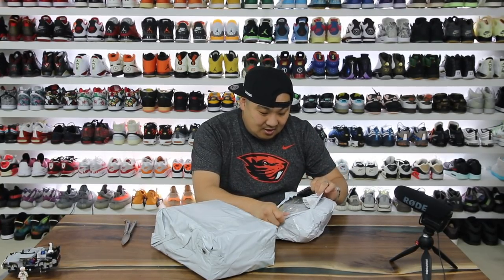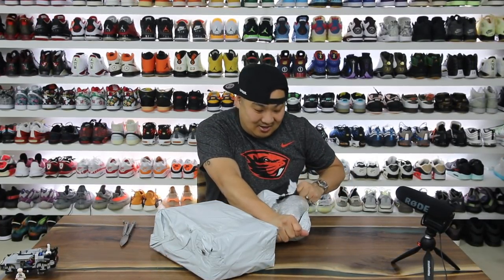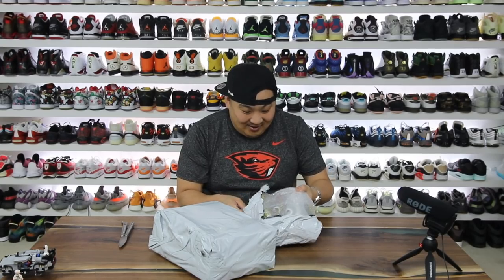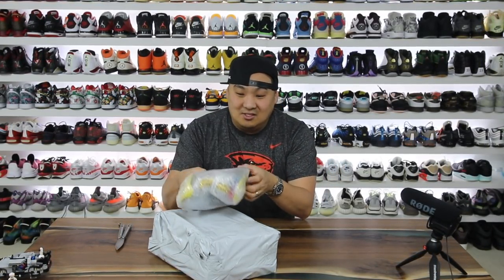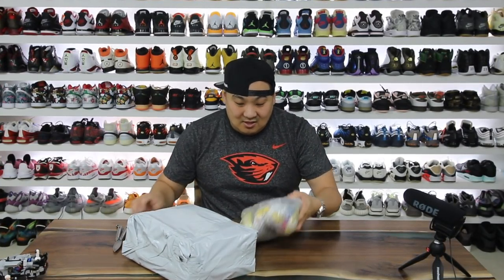Let's not wait any further. I got to see the goodies in these bags. Let's start with the five dollar bag right here. I don't even remember ordering these — I think this is a pair that I ordered maybe seven months ago.